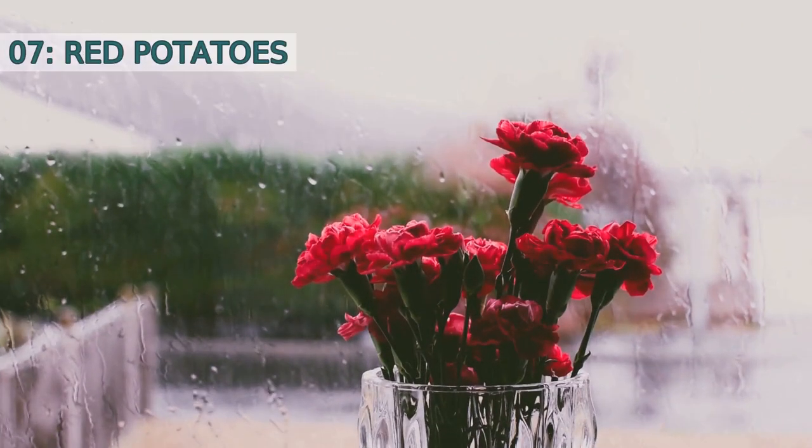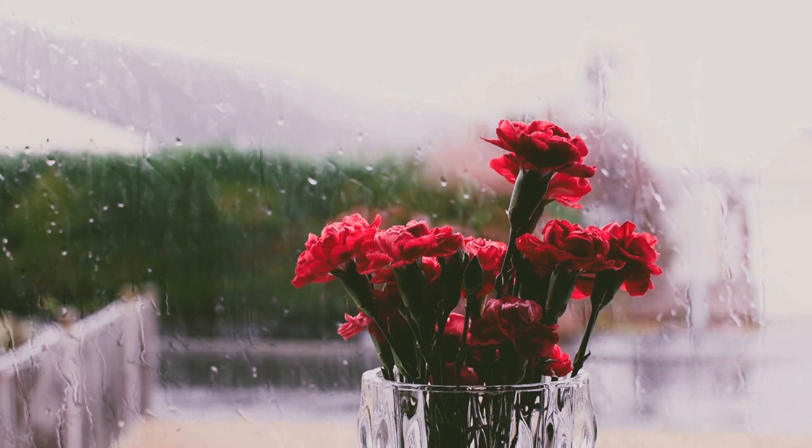Number seven: Red potatoes. Red potatoes are small and round with thin, smooth skin. They have a low starch content and hold their shape well, making them perfect for boiling and roasting. Their vibrant color also adds a pop of color to any dish.